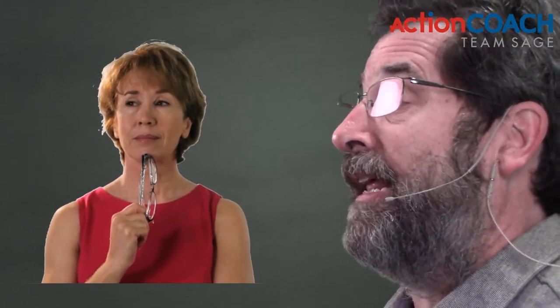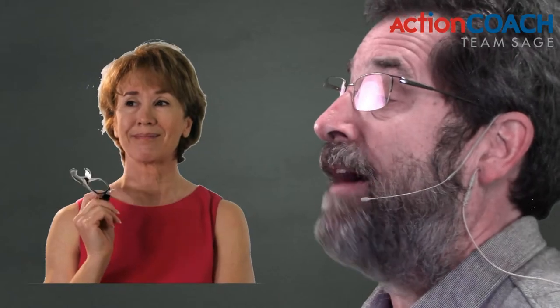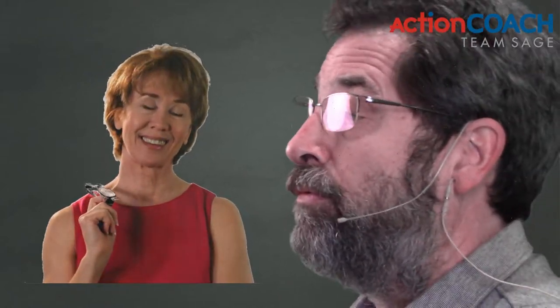First off, you have to take an inventory of where you're at. You have to understand what you're doing and what's working and what's not working. And then what we recommend is that you build your business in a systemized approach.